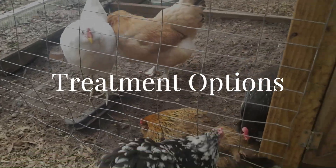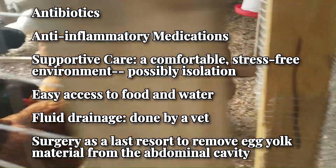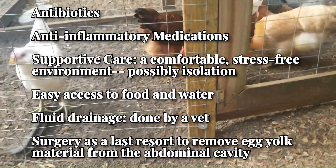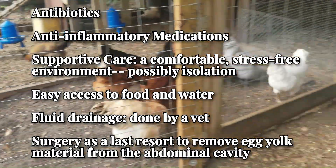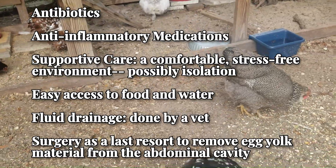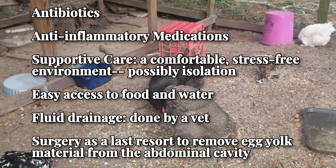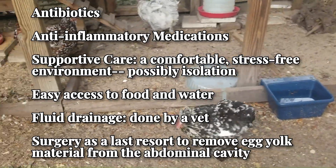Treatment for egg yolk peritonitis can be complex and often requires veterinary intervention. Common approaches include antibiotics to combat bacterial growth, anti-inflammatory medications to reduce inflammation and discomfort, and supportive care such as providing a comfortable, stress-free environment with easy access to food and water. In some cases, fluid drainage from the abdomen may be needed to relieve pressure — this is best done by a vet. In severe cases, surgical intervention may be required to remove the egg yolk material from the abdominal cavity, though this is usually a last resort due to the risks involved.